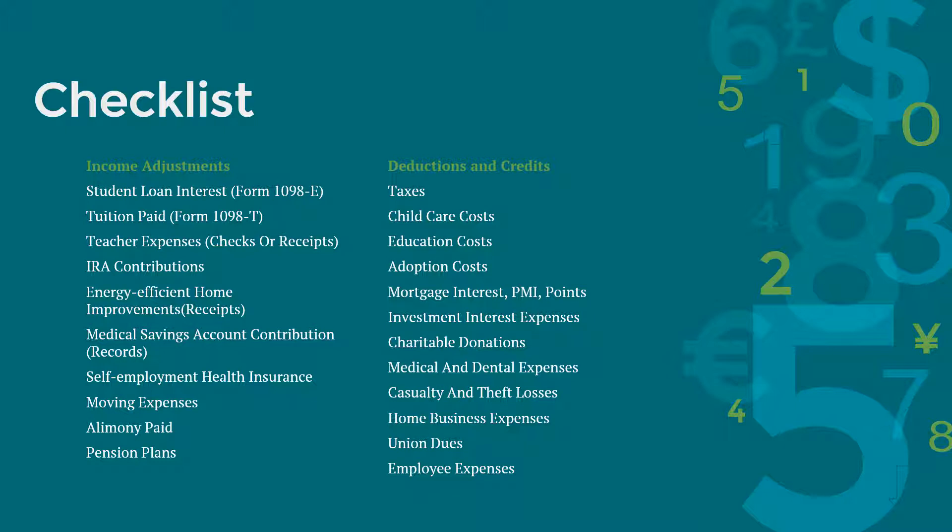If you relocated for a job, have the records of moving expenses. You should have records for alimony paid if that applies to you. If you are self-employed and have a tax-deferred pension plan, such as a KEOGH or SEP, be sure to have records for any contributions there.